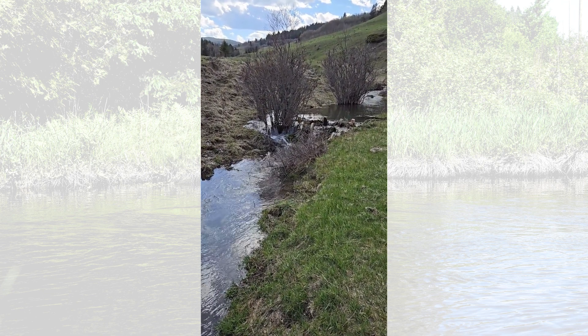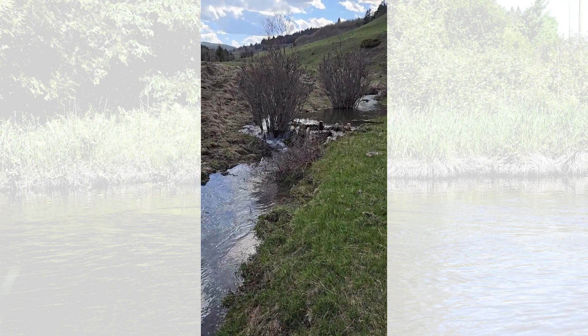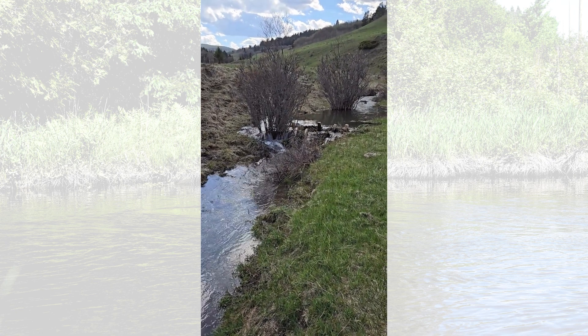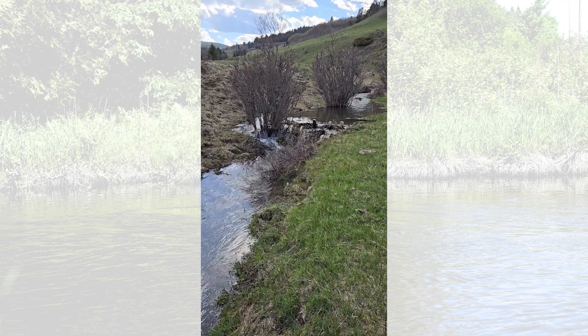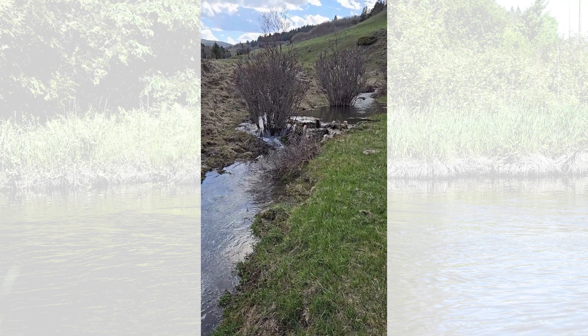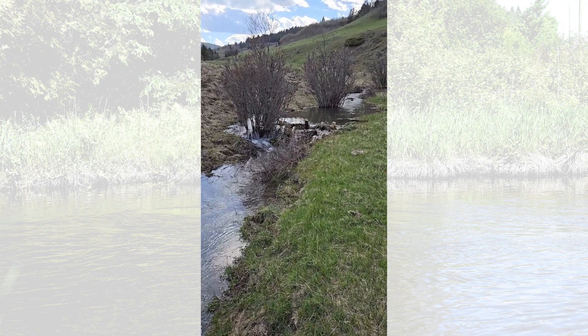That floodplain sponge is going to ooze water slowly out after all this spring runoff is gone. If we have another dry summer and we don't get a lot of rain, these floodplain soils are going to be able to slowly release some of that water to make it a little less severe of a drop off in flow later in the season. And that's going to benefit the cattle that are grazing here, wildlife, birds, fish — if we can bring them back to this area — and amphibians.